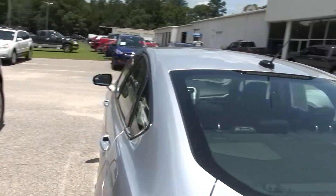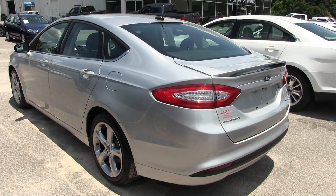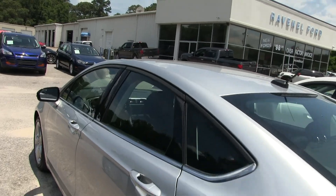Got a nice rear deck lid spoiler off the back, backup sensors, backup camera. The paint's clean — I haven't seen not one dent or scratch on this car. Silver is a really nice color on this vehicle, a nice light color that keeps it a little cooler.